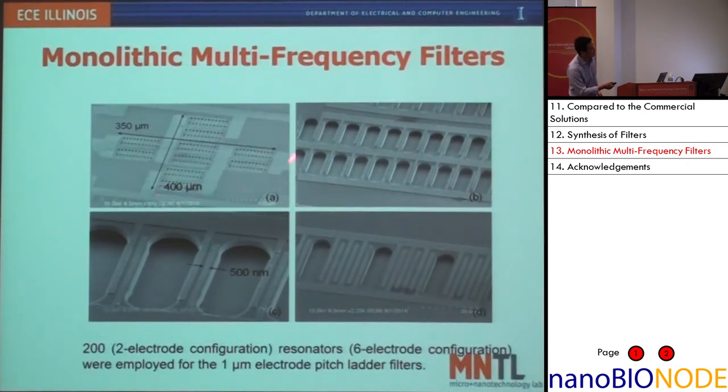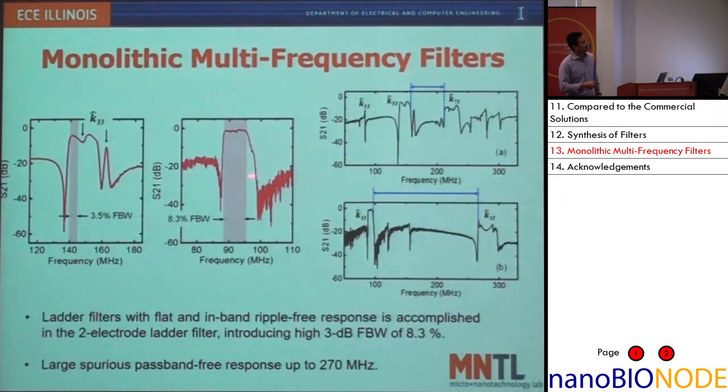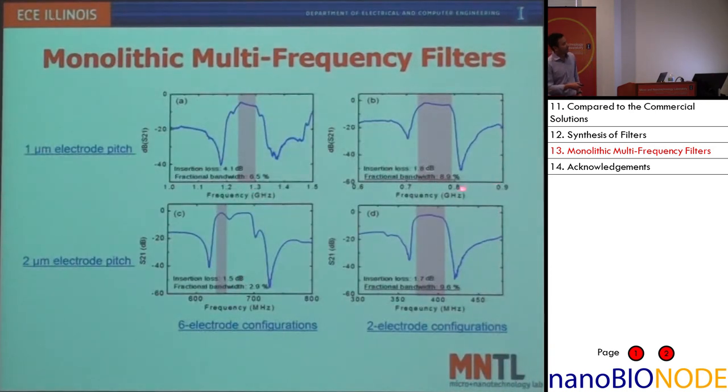There's also a higher-frequency device with even smaller feature sizes defined by e-beam lithography. This particular filter has 200 resonators working in tandem. The optimized final response is really what's desired by future front ends — a very well-defined passband, very sharp roll-off into the rejection band, providing about 20 dB rejection between passband and rejection band, with spurious modes moved far away. This filter works at 100 MHz. We also have other frequencies — for example, 800 MHz and 400 MHz — all showing comparable performance: very low insertion loss of about 1.8 dB and very wide bandwidth of about 10%.